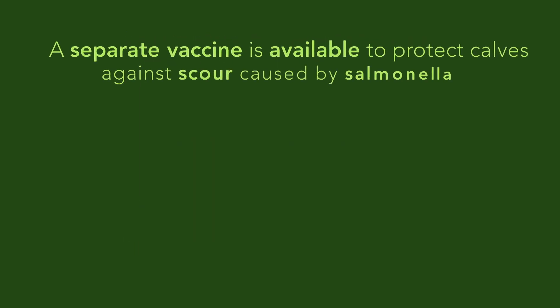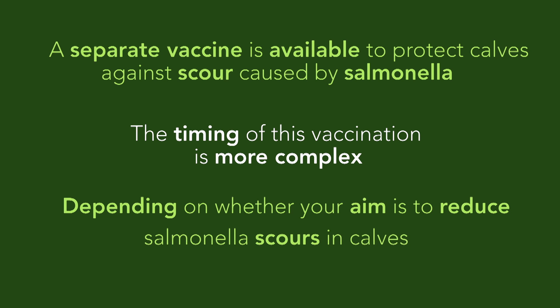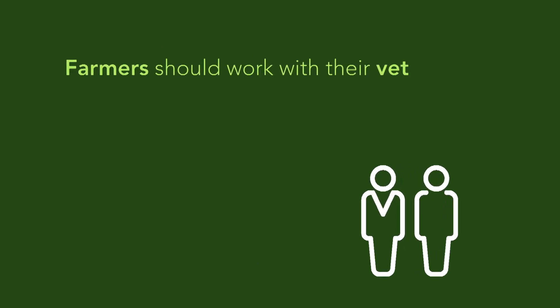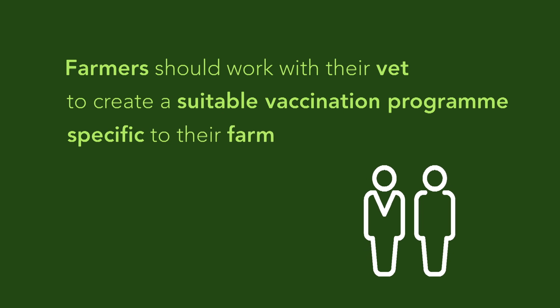A separate vaccine is available to protect calves against scour caused by salmonella. The timing of this vaccination is a bit more complex, depending on if you want to reduce scours caused by salmonella or abortions caused by salmonella. Farmers should work with their vet to create a suitable vaccination program specific to their farm.